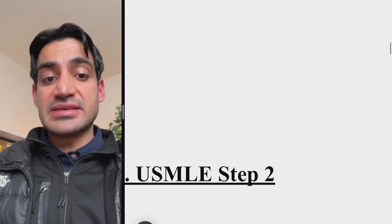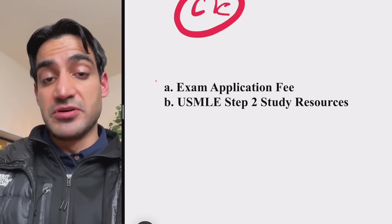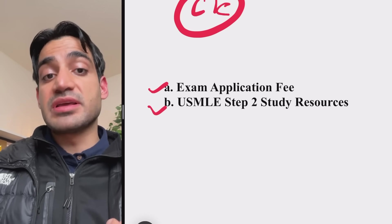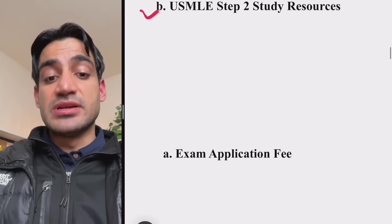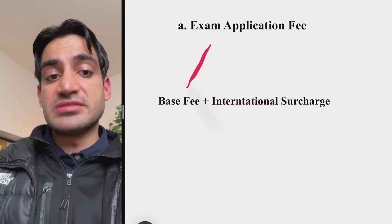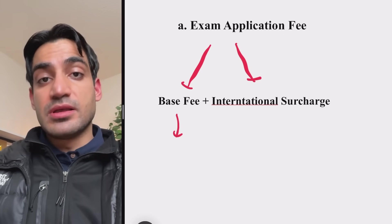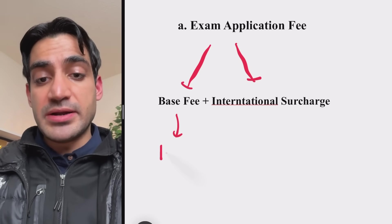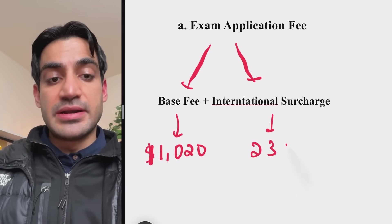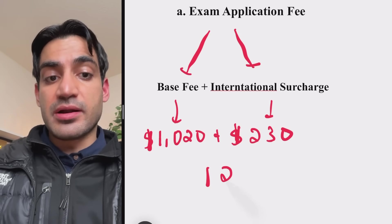The next exam is USMLE Step 2. Just like Step 1, you pay two fees: the exam application fee and the study resources. The base application fee for Step 2 is $1,020 and the international surcharge is $30, bringing the total exam application fee to $1,250.